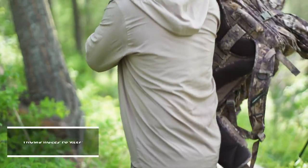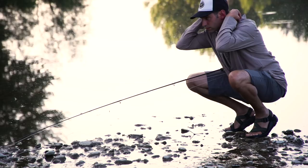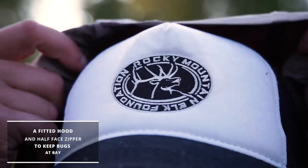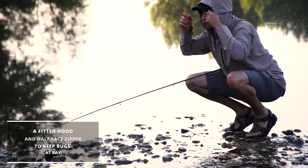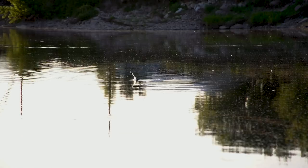Some of the features are SPF 30 sun protection, thumb holes to keep the sleeves from riding up, and my favorite — when the bugs are really bad — a fitted hood and a half-faced zipper. It packs up small, and don't worry, it does come in camo, too.